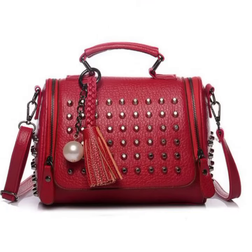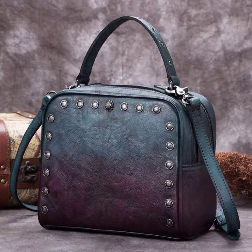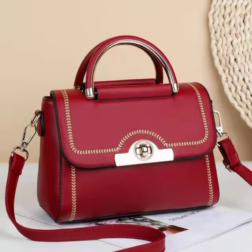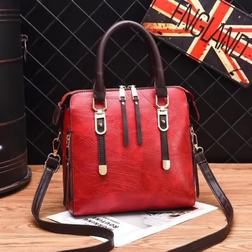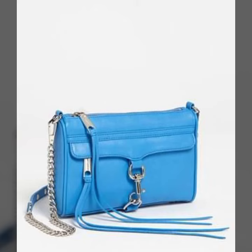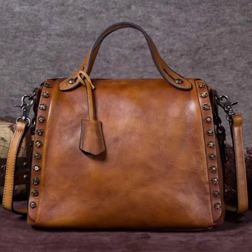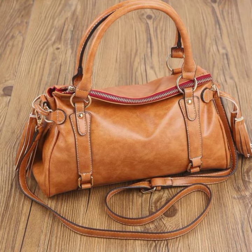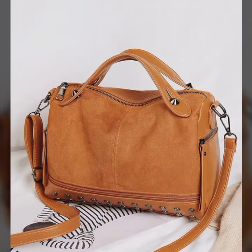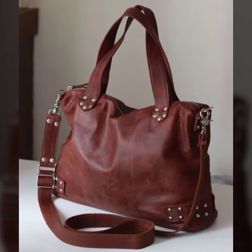If you want to create these beautiful, amazing and stunning collections, then please don't forget to like, share and subscribe to my channel. Please press the bell icon so that you can be notified of every video. Keep watching my videos and do subscribe to my channel for more amazing and exciting ideas.